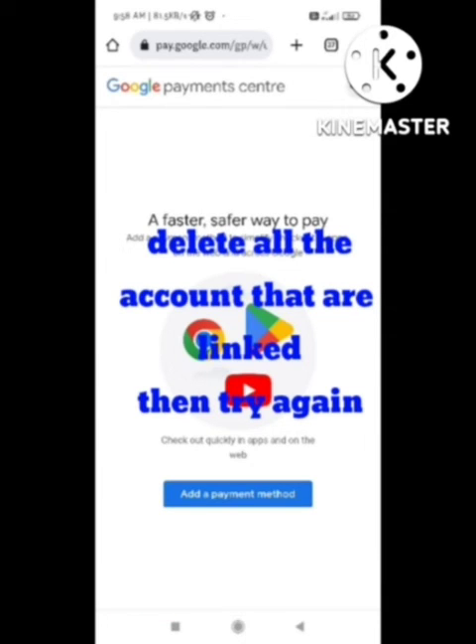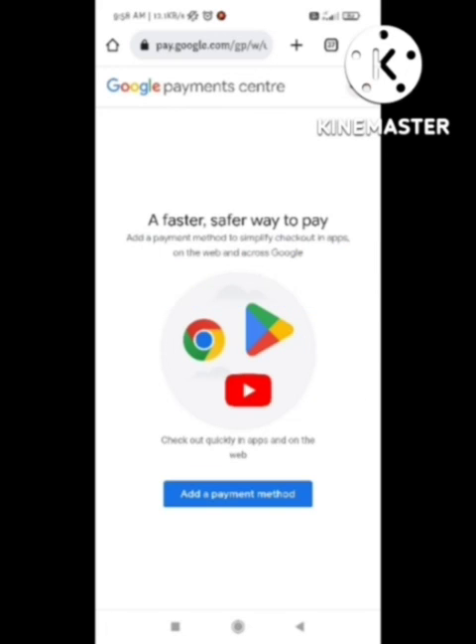After deleting all the accounts linked with your Play Store, try to make a payment again from YouTube or Play Store. When you try to make a payment now, your problem will be solved. I hope you liked this video — make sure you subscribe to our channel for more interesting videos.